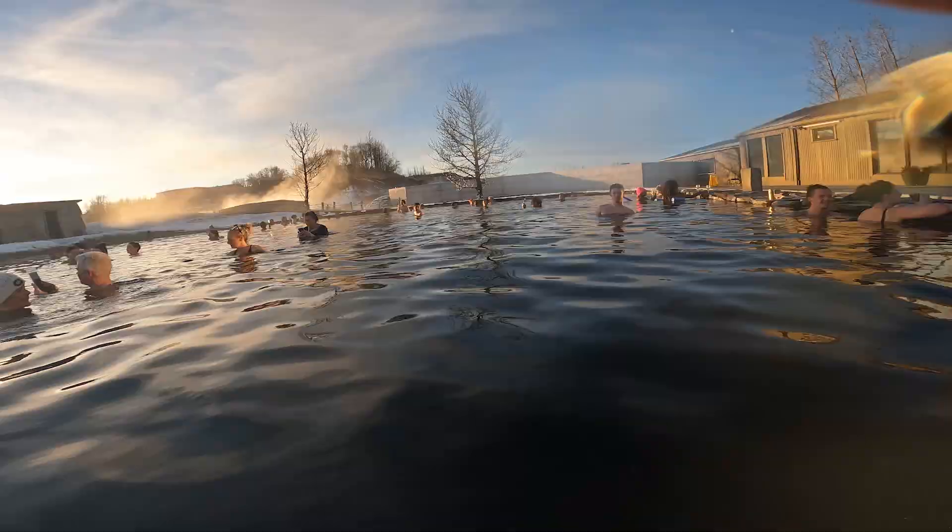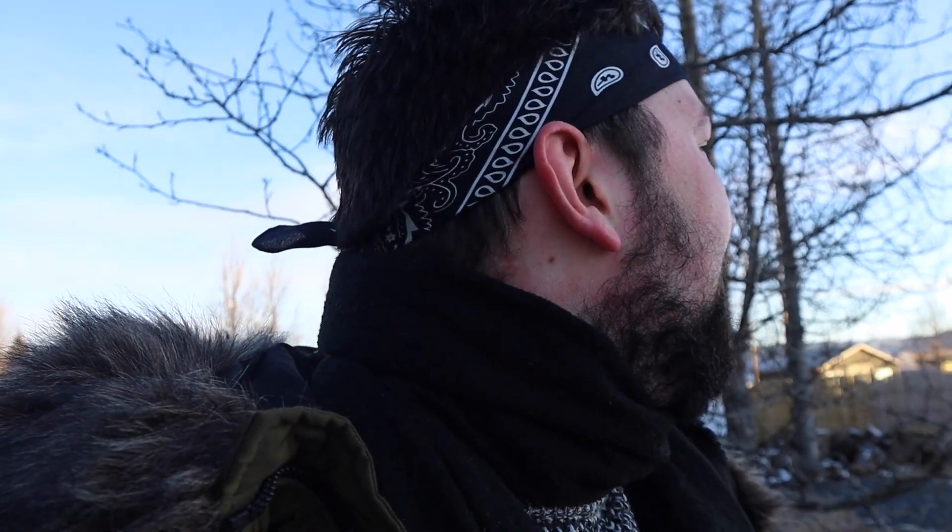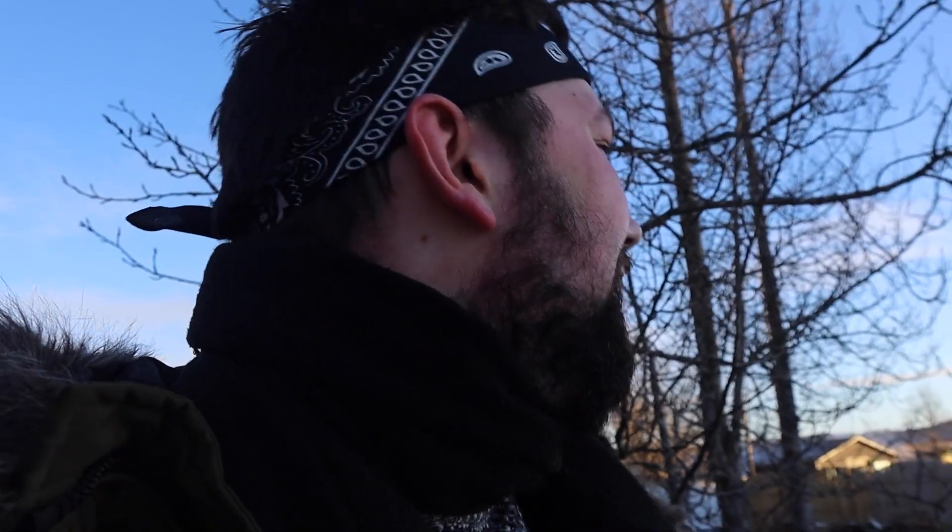We've just finished up at the Secret Lagoon — honestly that was such a fun experience. Compared to all the cold I'm going to endure here in Iceland, it was nice to get some warmth. If you're not going to the Blue Lagoon — and for obvious reasons you can't at the moment because it's out of bounds due to volcanic activity — definitely make your way over to the Secret Lagoon.